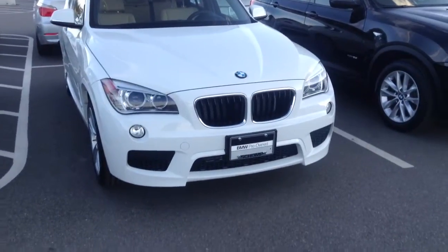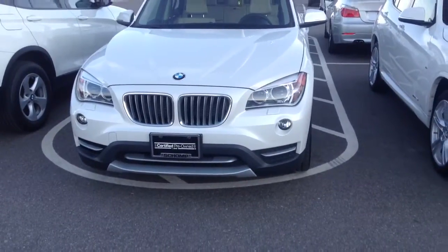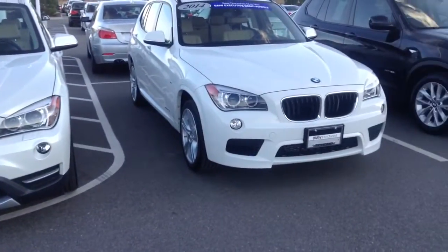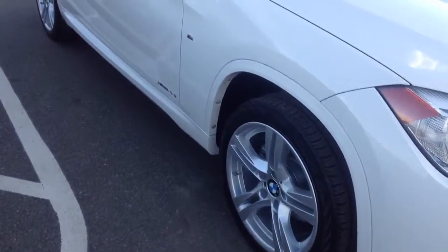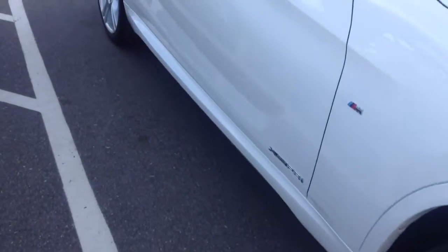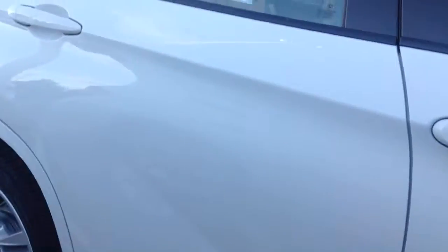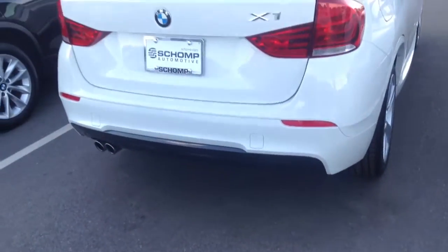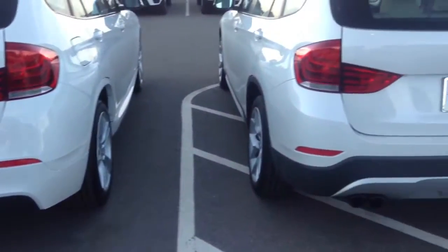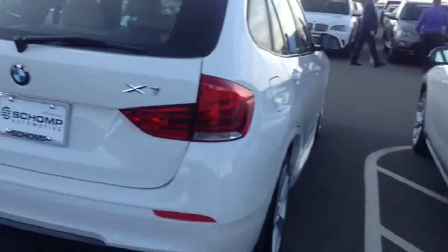As you can see, this one has the M-Sport package, so it gives a little bit different front end look. I'll show you one that does not have the M-Sport package, so you can see the difference between the two. So there's your big difference. You also get the M-Sport wheels, the M-Sport steering wheel, and sport seats as well. You also get the M-Badging on there, so a little bit different ground effects along the bottom here, and a little bit different in the rear as well. I'll show you both so you can see the difference. It is all for aerodynamics, so it actually serves a function as well as looks a little bit cooler.